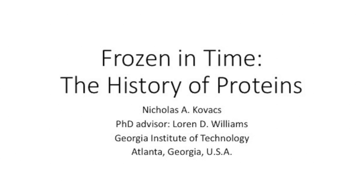My name is Nicholas Kovach. My advisor is Lorne Williams at the Georgia Institute of Technology in Atlanta, Georgia. And my talk is titled Frozen in Time, the History of Proteins.